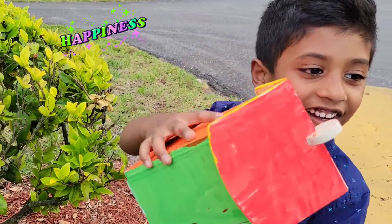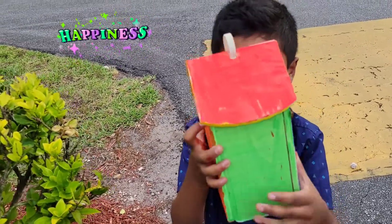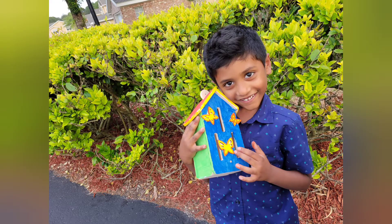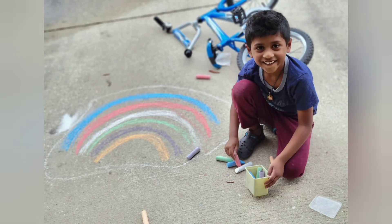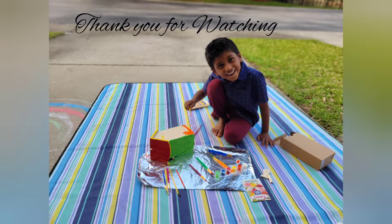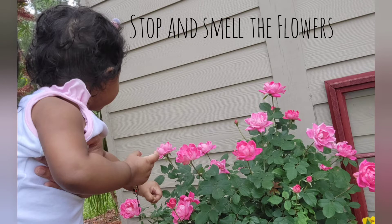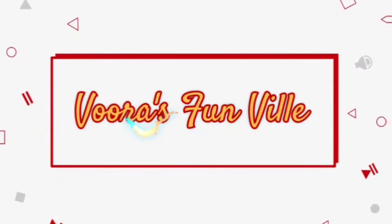My butterfly house is ready! Bye! We'll be right back.